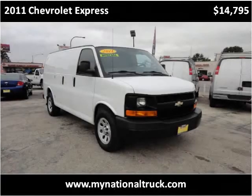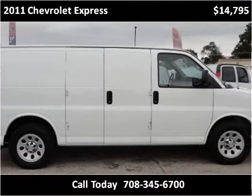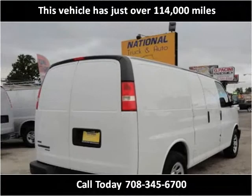This 2011 Chevrolet Express is available from National Truck & Auto. This vehicle has just over 114,000 miles.